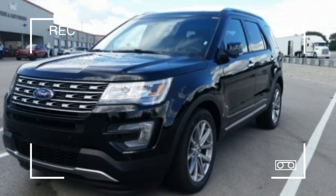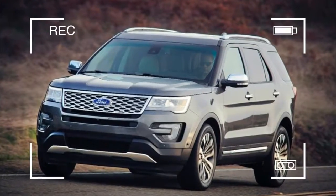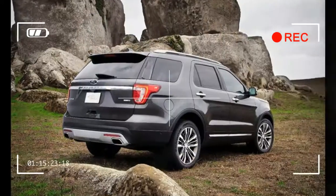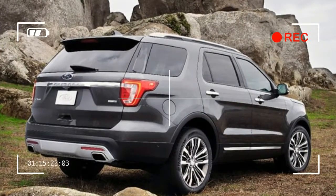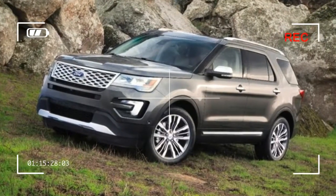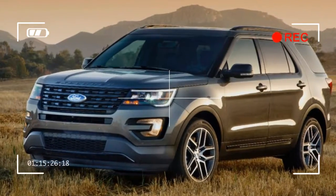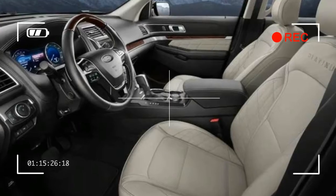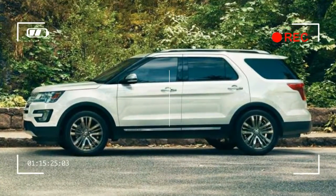The Sport's standard 365-horsepower twin-turbocharged 3.5-liter V6 is a diamond in the coal that makes up the rest of the powertrain lineup. We'd also opt for the $2,965 401A equipment group package, which adds a blind spot monitor, heated and cooled front seats, a front camera, power folding side mirrors, and more. The Sport model includes all-wheel drive, an 8.0-inch touchscreen infotainment system with Apple CarPlay and Android Auto compatibility, and power folding third-row seats.